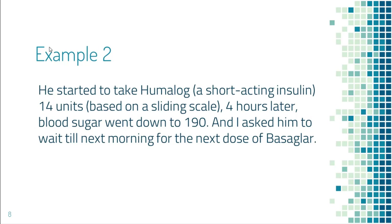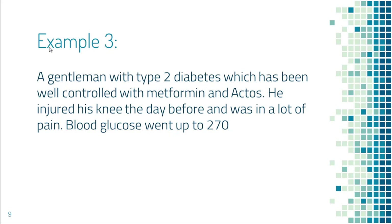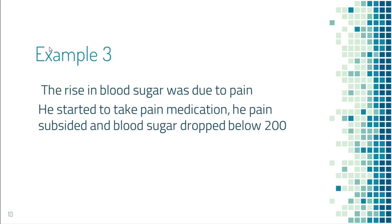I asked him to wait until the next morning to get the next dose of basal insulin, because taking a dose that night would overlap with the morning dose and cause low blood sugar. The next example is a gentleman whose type 2 diabetes was well controlled with metformin and Actos. He injured his knee and was in a lot of pain, and his blood sugar went up to 270. Since he had type 2 diabetes and blood sugar was not that high, he didn't need to bring it down immediately. The first priority was to treat the knee pain.